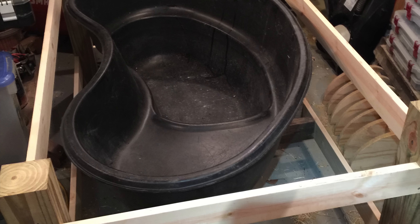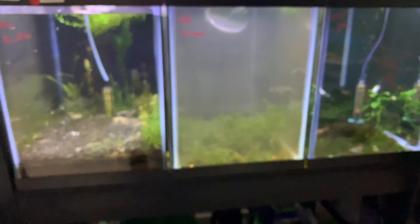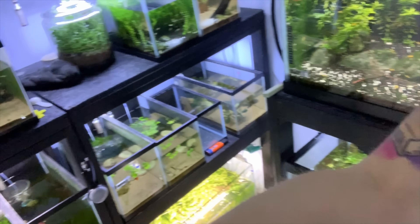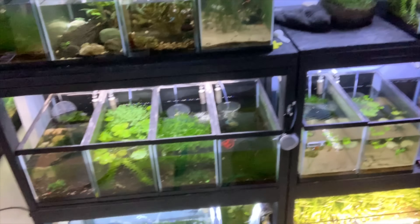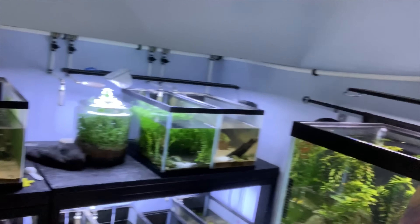The ropefish pond is totally gone — we're getting there. You might recognize this strobe light from Lucas's quarantine rack. That's my baby Cory cats up there, and I'm working on draining all the tanks.